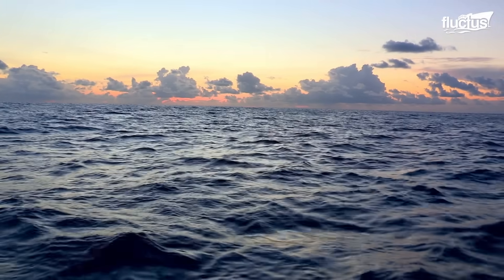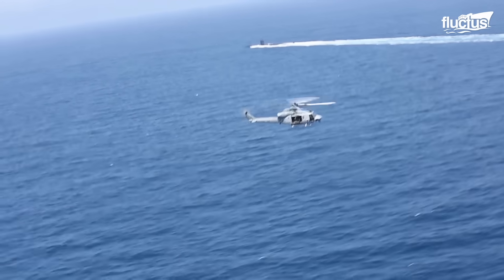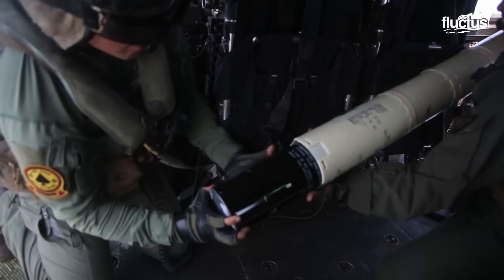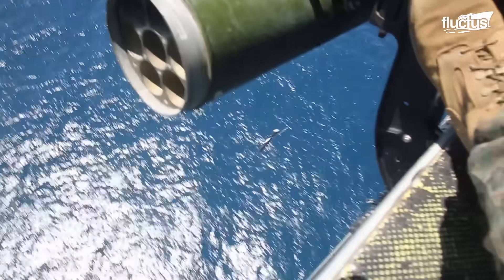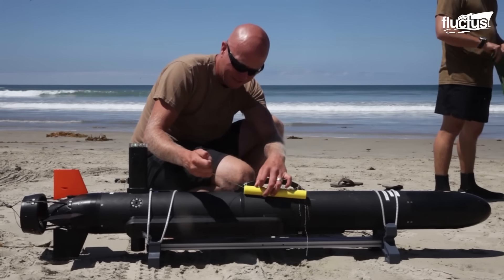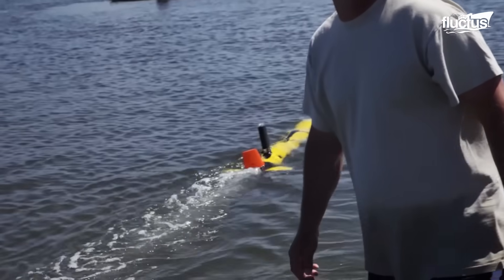Though Sonobuoys are incredibly effective, they are by no means a permanent solution for patrolling the seas. Though the batteries inside can last for some time, they will eventually die out and render the buoy useless. This has led many militaries to begin experimenting with unmanned underwater sonar vehicles, sometimes called sea drones.